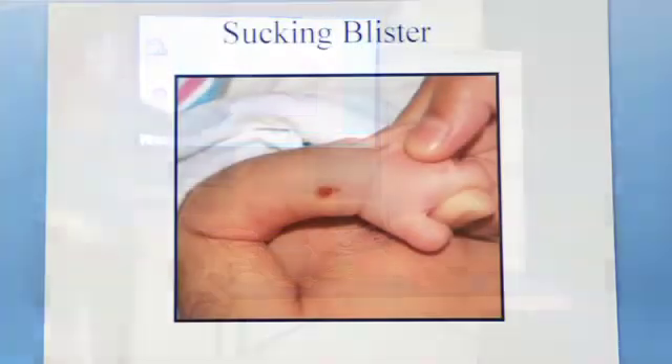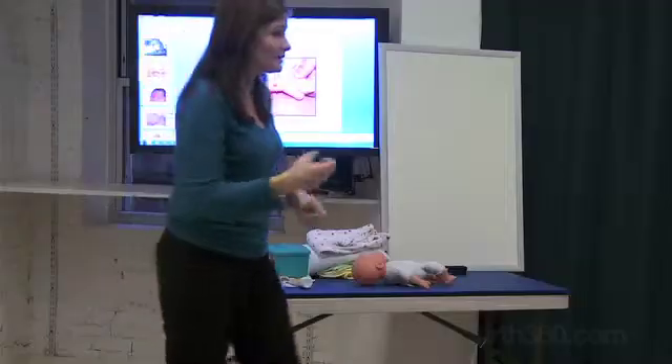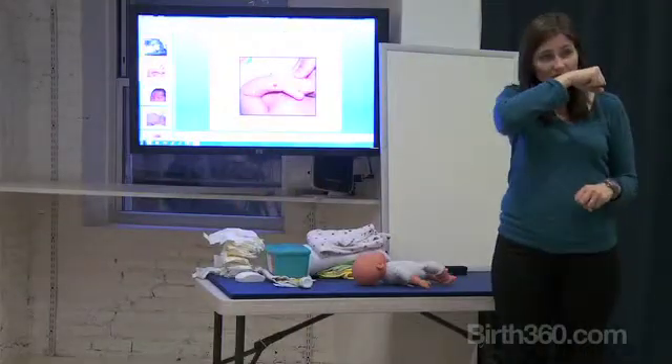This is a sucking blister. If your baby has a little sucking blister on their arm, I would encourage you to feed them a little bit more. If a newborn is doing so much of this on their arm that they gave themselves a little blister, try allowing them to nurse much more.